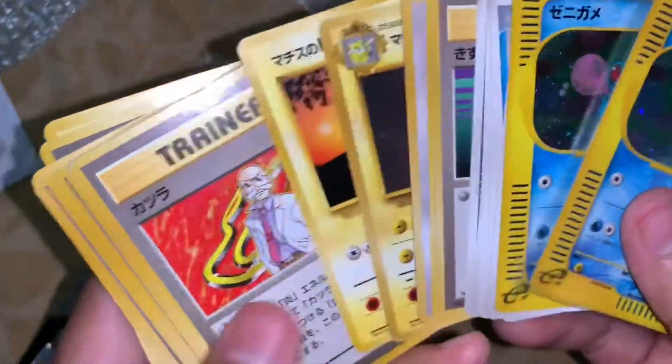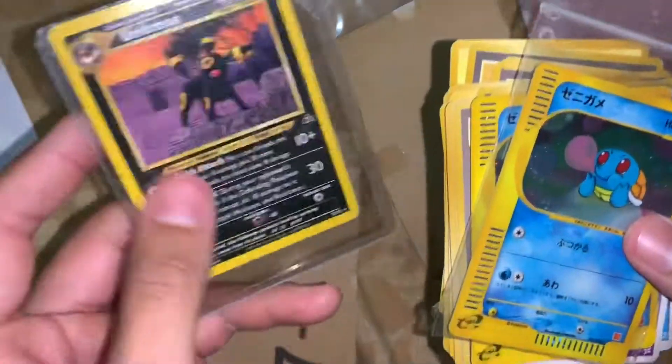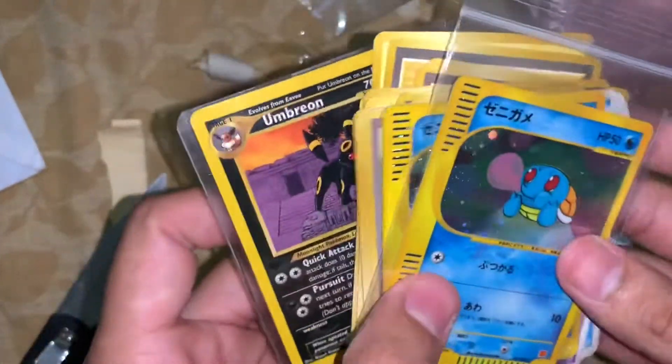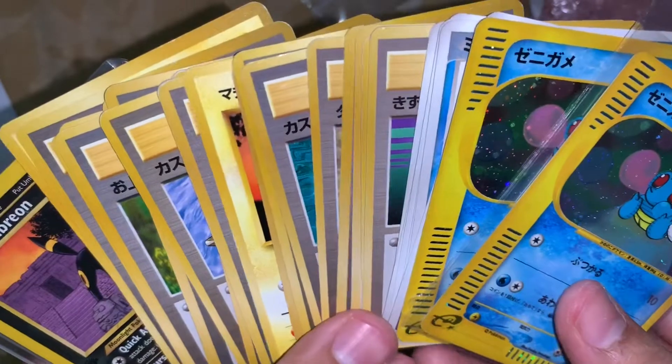I'm really happy with all the trainers we got. And lastly, that new addition to my Umbreon collection — another first edition. You know, Neo Destiny. Well, anyways, I hope you enjoyed the video. If you did, make sure to hit that like, comment down below, and subscribe, please.